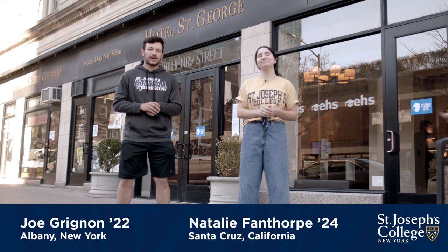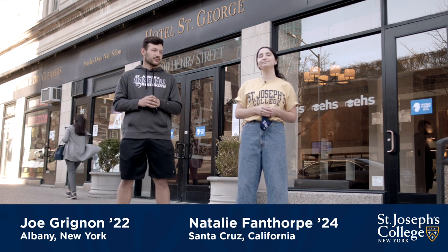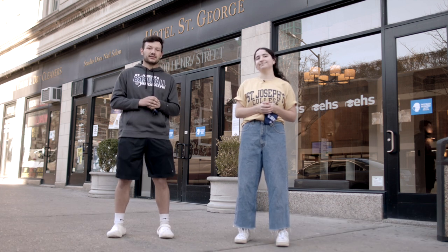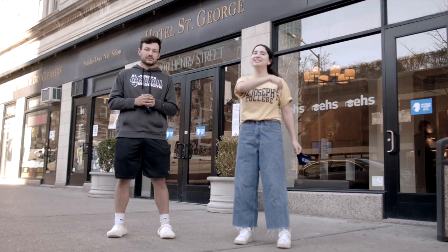Hey there! Hi, I'm Natalie. I'm Joe. I'm a first-year student originally from California. I'm a junior and I'm from Albany. Congratulations on your St. Joe's acceptance, or your interest in the college. Today we want to show you the St. George residence hall, which is where we live — your home away from home. Come on in.